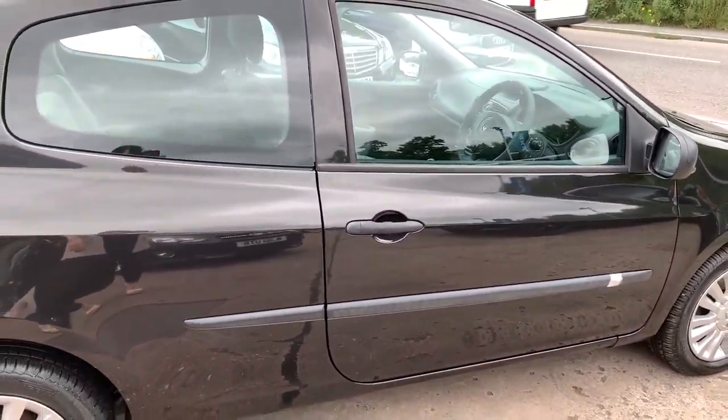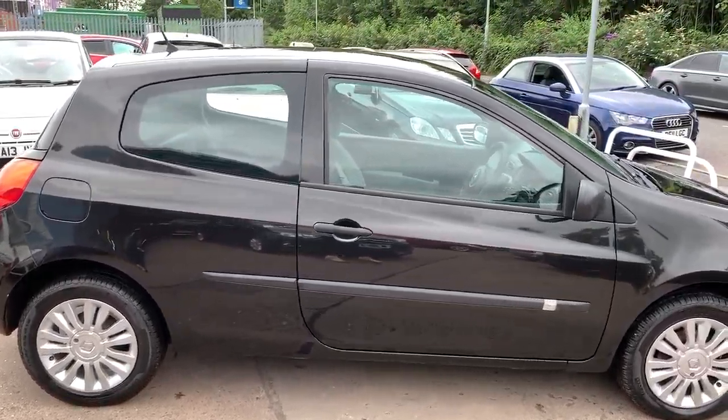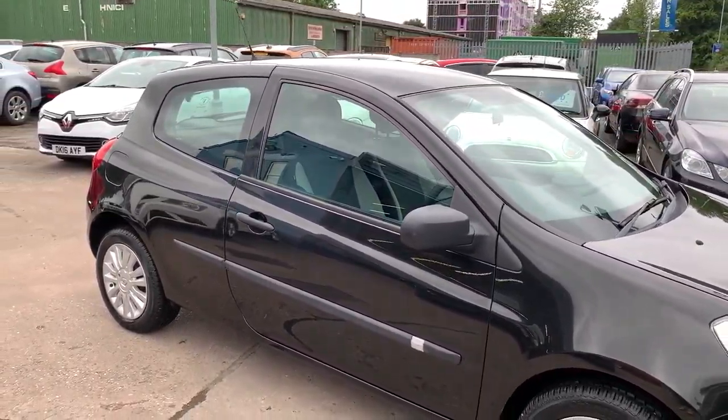We'll MOT and service the car for you when it's sold. Part exchange is welcome and finance is available via our online calculator. The car has been HPI and mileage checked, and we also include a free 12-month AA membership.